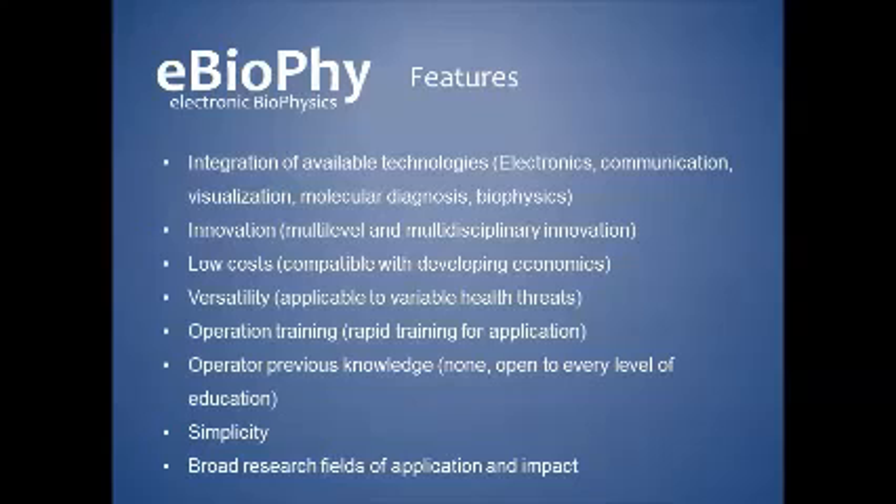This glowing can be further recorded by a cell phone photo camera, and the picture can be transmitted for analysis to specialized servers. The electronic biophysics platform is an integrative solution that innovates at low cost, and is very versatile, and especially can be operated without any training. These features are very important to accomplish our main goal, which is to bring rapid diagnosis to remote locations.